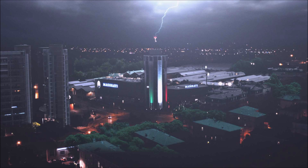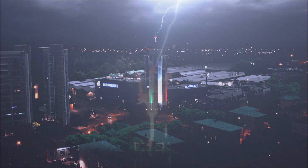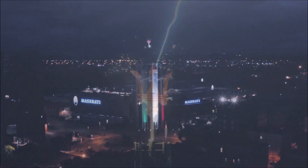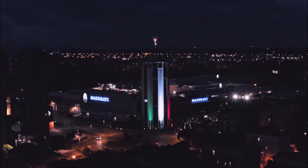This Maserati teaser offers no indication of when the company intends to reveal the Ghibli hybrid. However, given that we were supposed to see it in April and Maserati has now dropped this teaser clip, they probably want to show the Ghibli hybrid very soon.